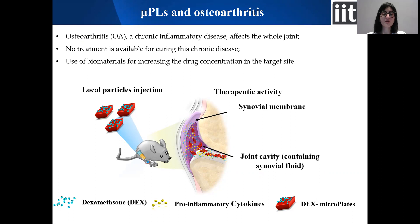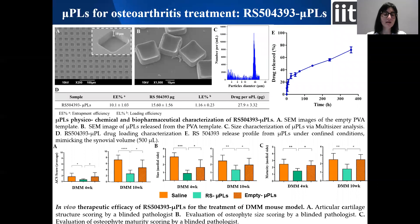For this reason, we decided to develop a drug delivery system for the local treatment of osteoarthritis in order to have a continuous sustained release of the drug directly at the target site. As a drug model, we chose a selective antagonist of the chemokine CCL2, because it was reported that this chemokine is involved in the progression of the disease. The drug selected is RS504393, which normally is administered orally because it has some solubility problems.